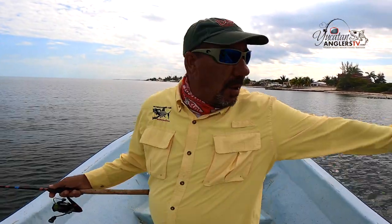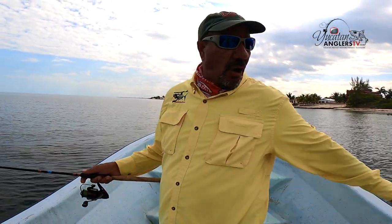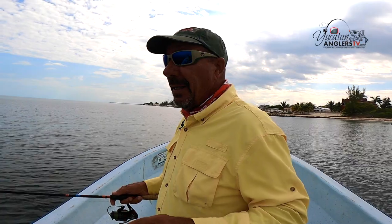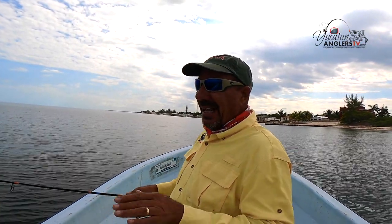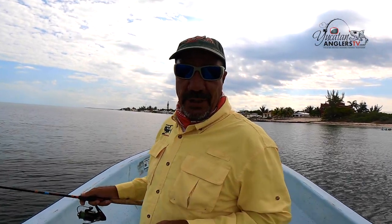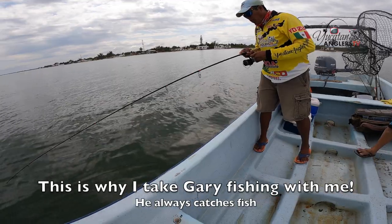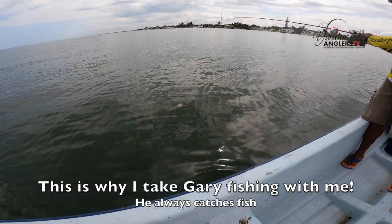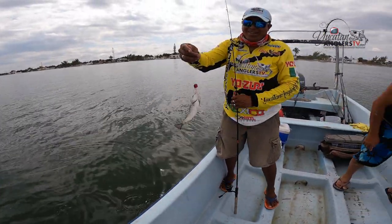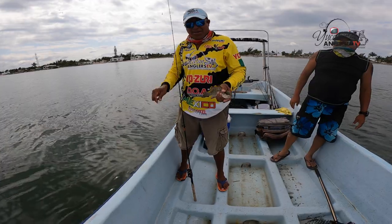We're going to throw these Yozertis and see if we can catch a few more fish. Gary's got another one — another little snapper, a whippersnapper. Go ahead and release that one, buddy. Another little bargo, that one's a little smaller. The fish are getting smaller, we've got to look for something bigger.